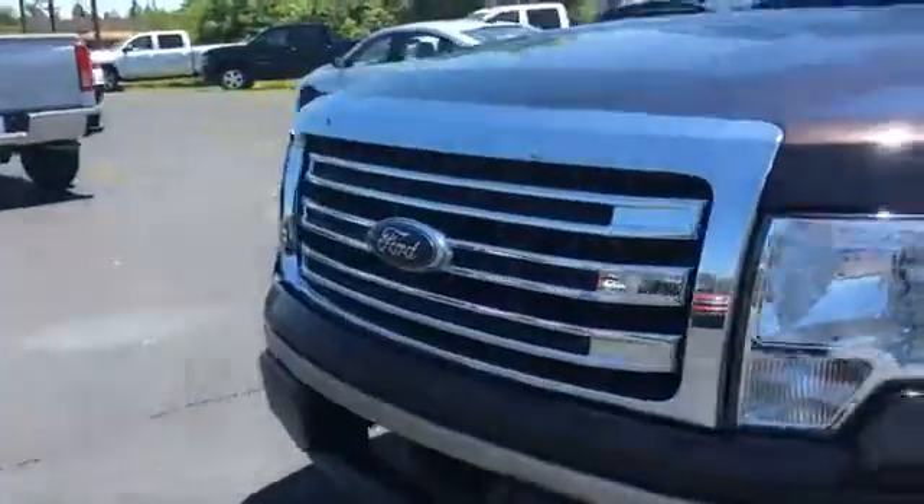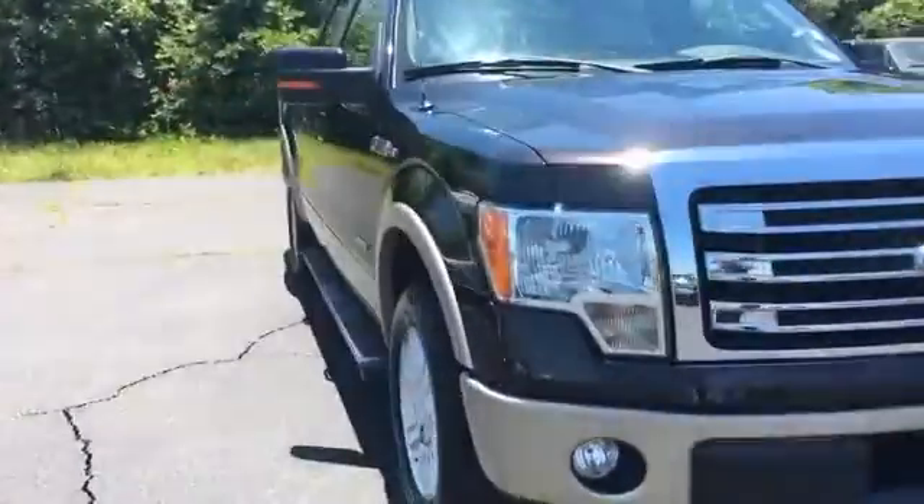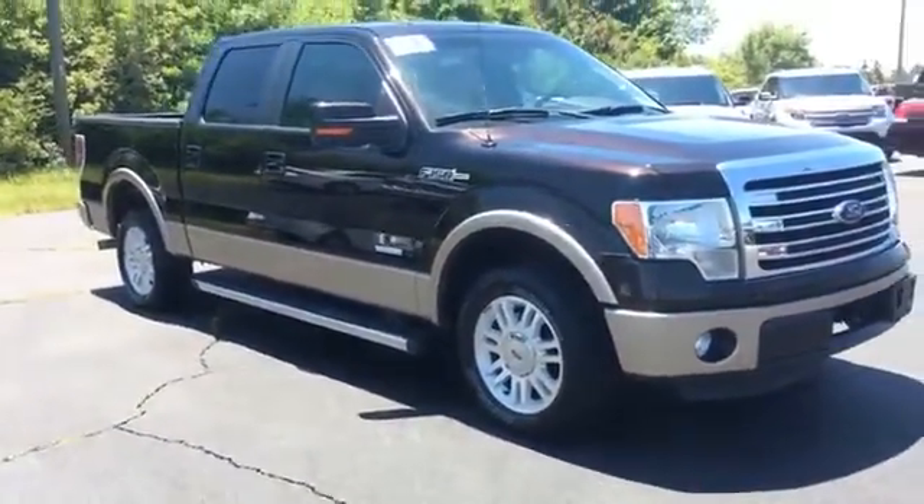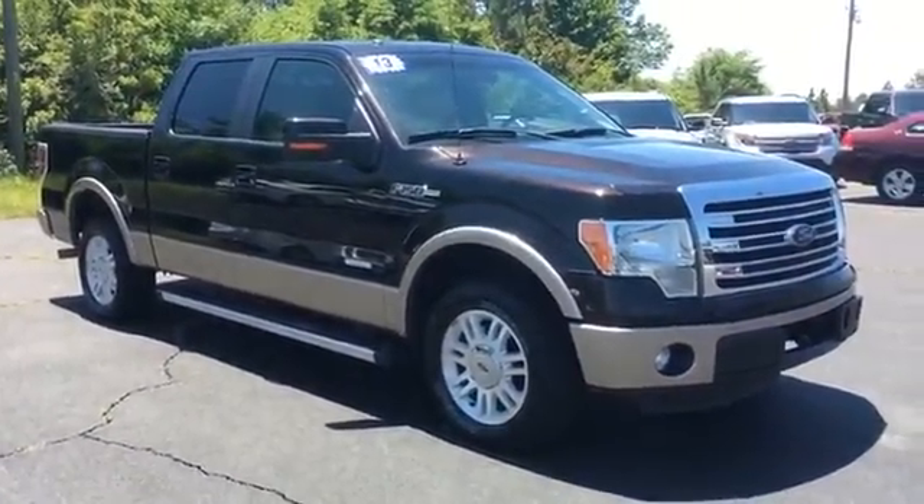Just a quick look at the EcoBoost F-150 we have here. You can view this and all of our inventory at 1-800-STAR-BUY.COM, or you can call us at 1-800-782-7289.